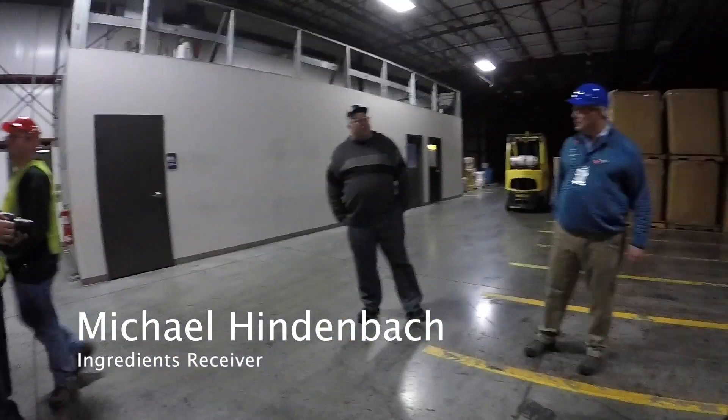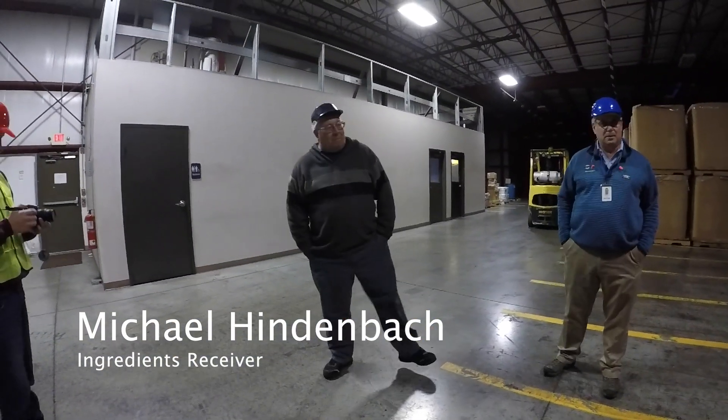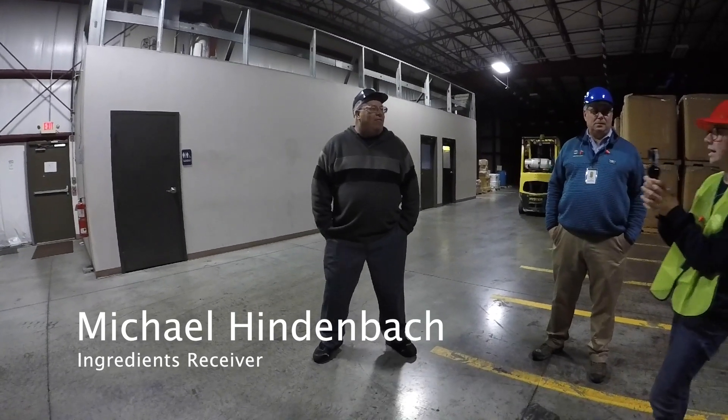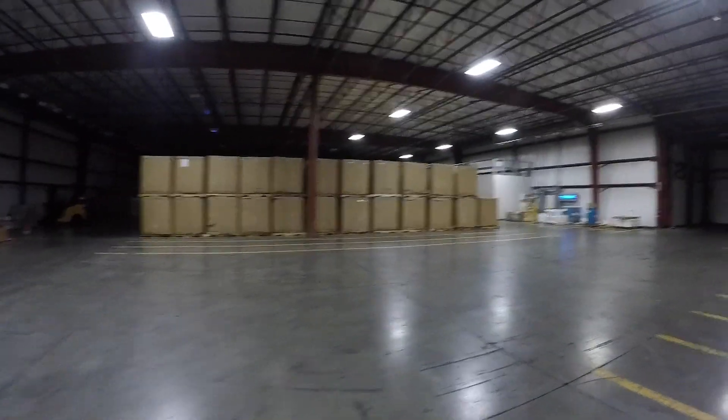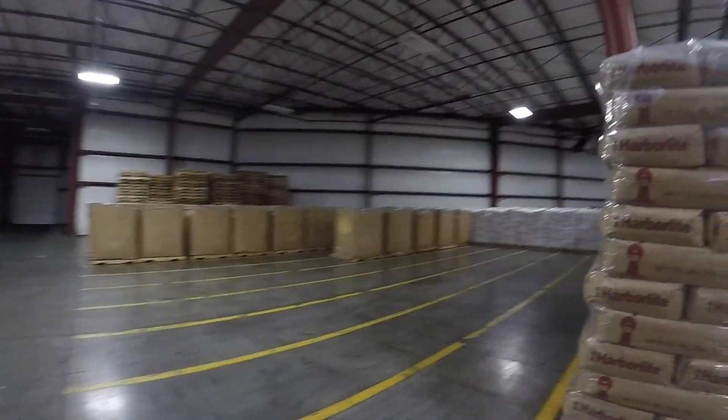How many years have you been here? This is February of 1991. I run receiving and handling here at SunSuite. I receive the ingredients to make the SunSuite flavors that we make.